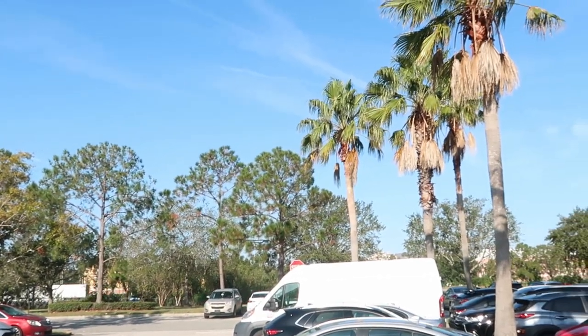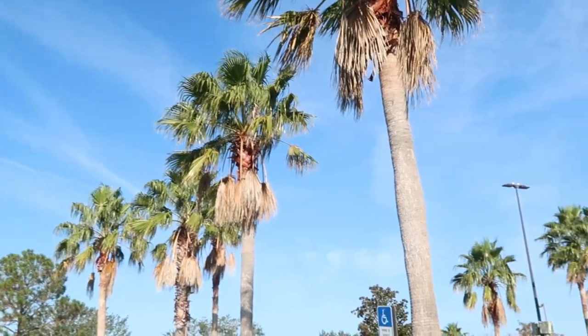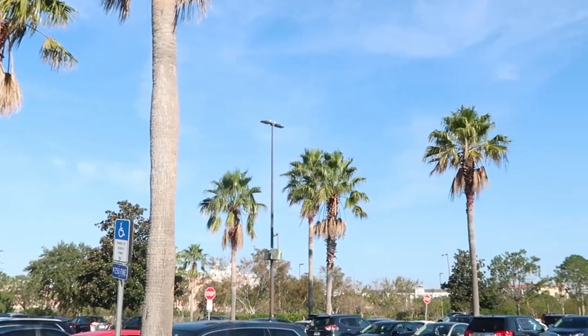Look how beautiful outside it is today — like this is some crazy December weather. I think it's about 75 degrees and it is so beautiful.